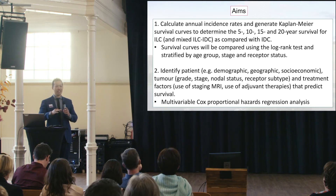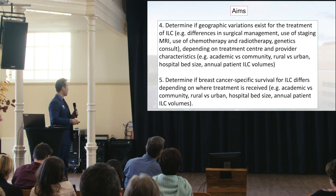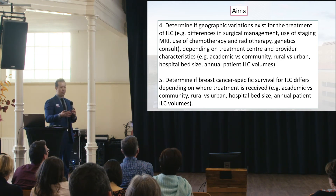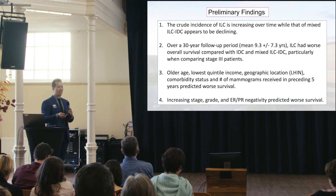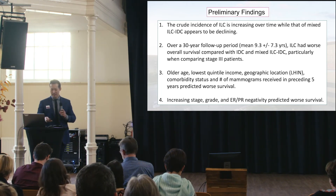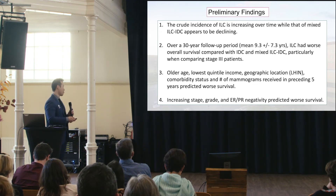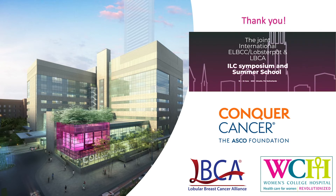Going forward, we're planning to finalize the first two aims and submit to San Antonio. The surgical data will be submitted to SSO or the American Society of Breast Surgeons, and regional treatment differences to ASCO. To summarize: crude incidence of ILC seems to be increasing while incidence of mixed is decreasing. Over a 30-year follow-up, lobular patients had worse survival compared to IDC and mixed, particularly in stage 3 patients. Predictors of survival included older age, lowest income quartile, region of Ontario, comorbidity index, and number of mammograms received. Thank you to the Lobular Breast Cancer Alliance for supporting my research.